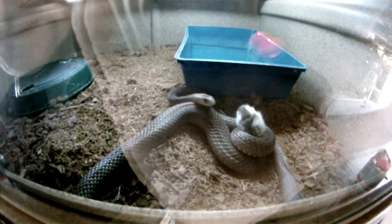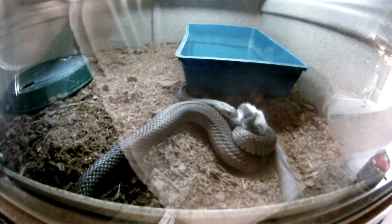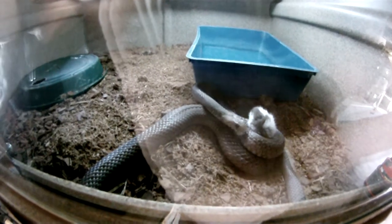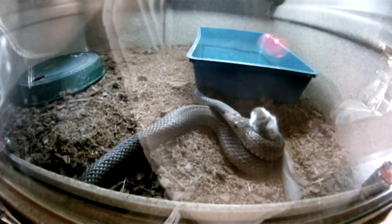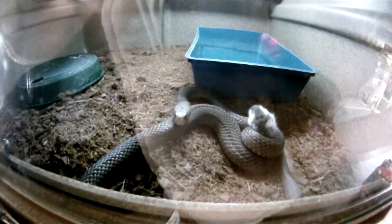Eastern browns are one of the fewer species that will constrict as well as use their venom. Because of this, they're actually a fairly muscly, fairly strong snake, and you hear stories about people saying venomous snakes can't come up on themselves. The eastern browns easily come up on themselves, just like a python, without a drama in the world.